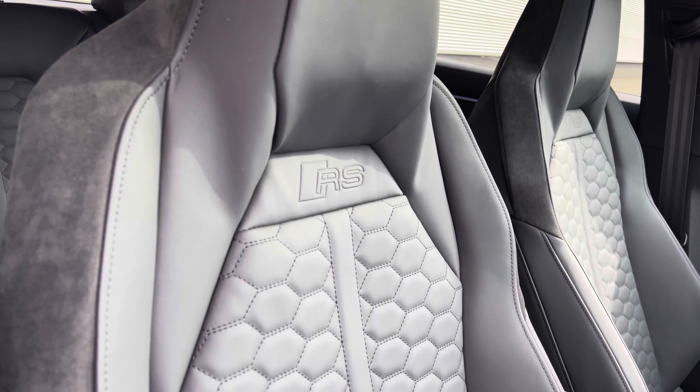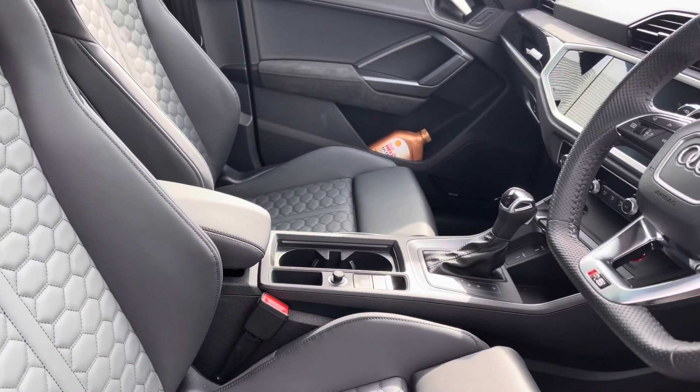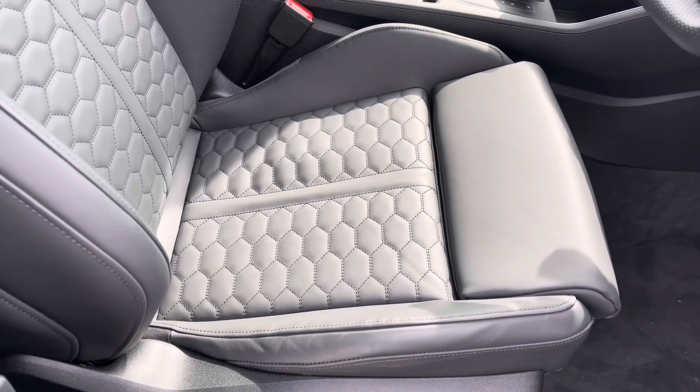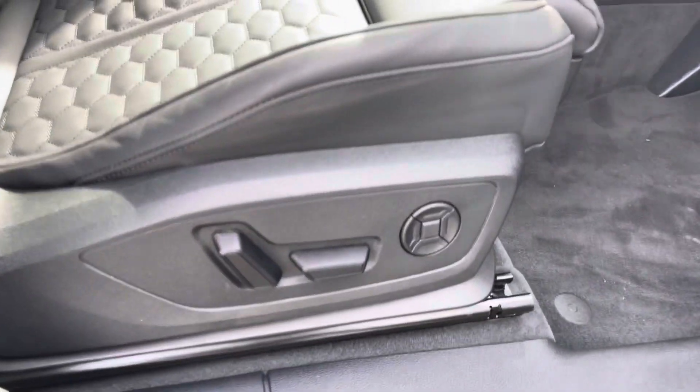The RS front super sport seats are also finished in the fine Nappa leather with the honeycomb stitch. The front seats are also fully electrically adjustable and feature the four-way electric lumbar support.